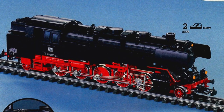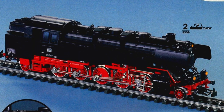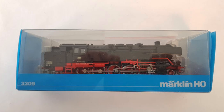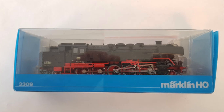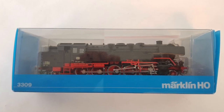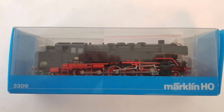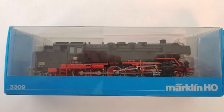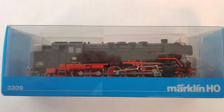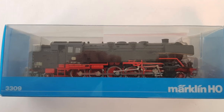One of the particularities of the early series of this model is that Märklin tried its hand at a new type of packaging at the time. It was made of transparent plastic, as you can see in the picture. This didn't last long — it was one of only two models to use this packaging, after which it was replaced by a white cardboard packaging with a plastic inlay. So let's have a closer look at the prototype.